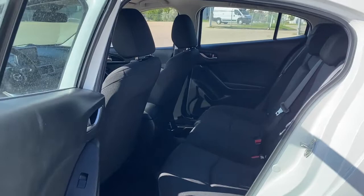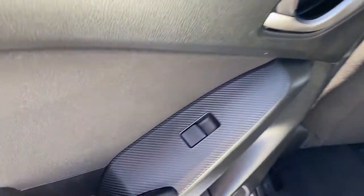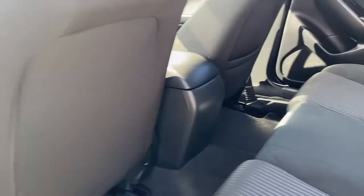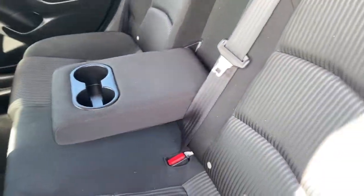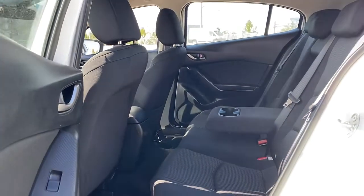Next we'll take a look inside the back of this five-passenger hatchback. The passenger door has power windows, door storage, and a door speaker. The back of the front passenger seat has a seat pocket, and there are carpeted floor mats on the floor. The middle seat folds down into double cup holders or an armrest, and we're also able to fold the rear seats down with ease by pulling the seat release on the top of the seat.